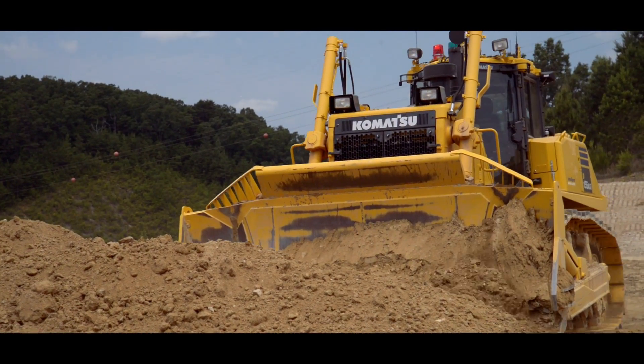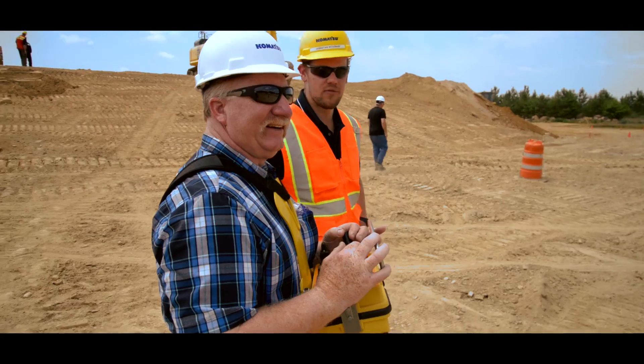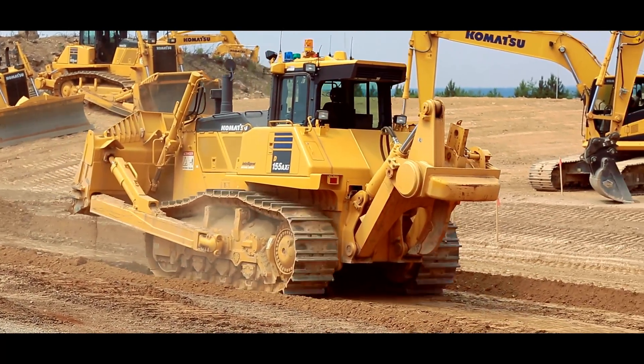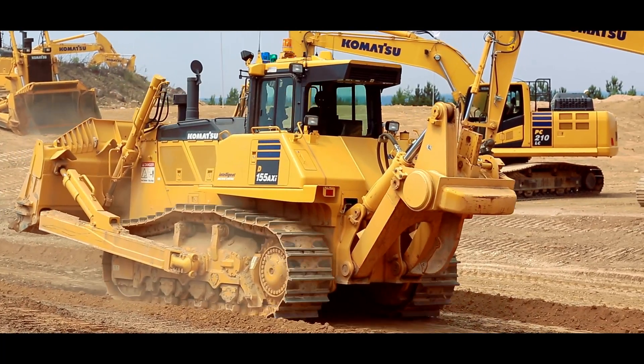The biggest surprise with the remote control dozer was that you're standing there with the controller and it's just like you're sitting in the seat. All the levers, the functions you're doing — it just feels like you're sitting in a seat.